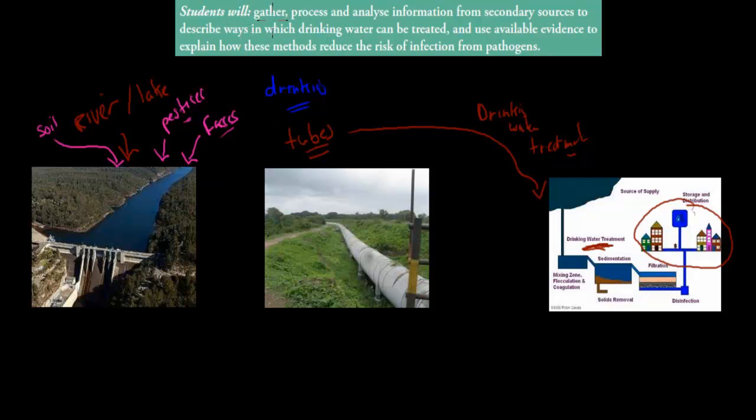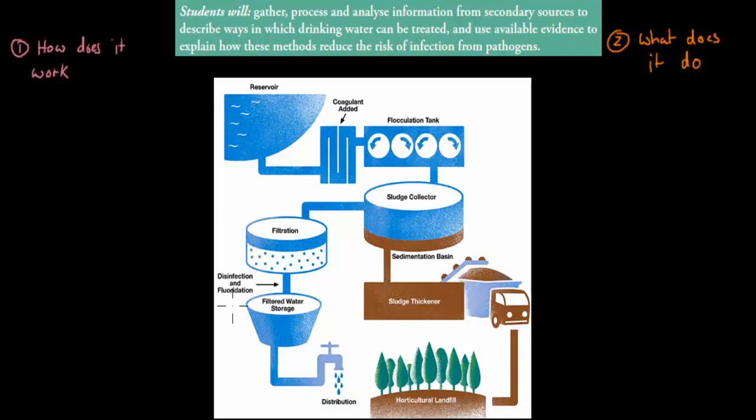The dot point says students will gather, process and analyze information from secondary sources to describe ways in which drinking water can be treated, and use available evidence to explain how these methods reduce the risk of infection from pathogens. There are two parts: first we have to describe the actual procedure — what happens in a filtration plant — and then we have to explain how that helps us to reduce the risk of infection.